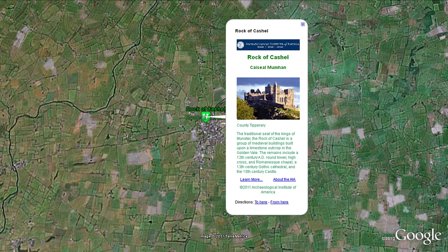The traditional seat of the Kings of Munster, the Rock of Cashel is a group of medieval buildings built on a limestone outcrop in the Golden Vale.